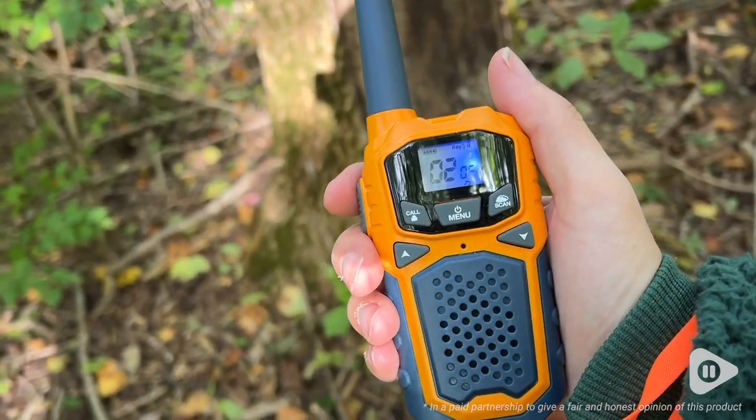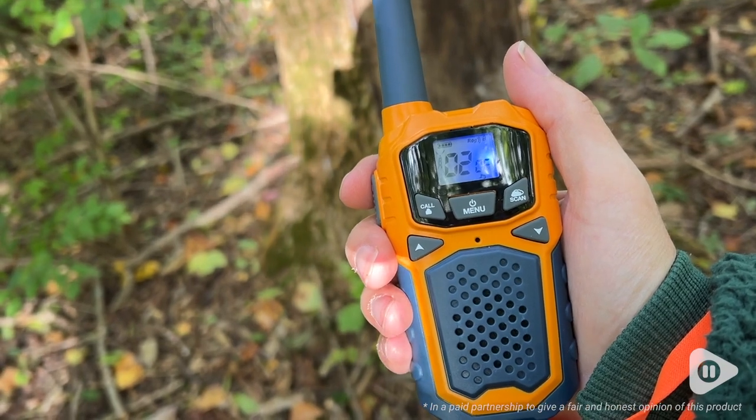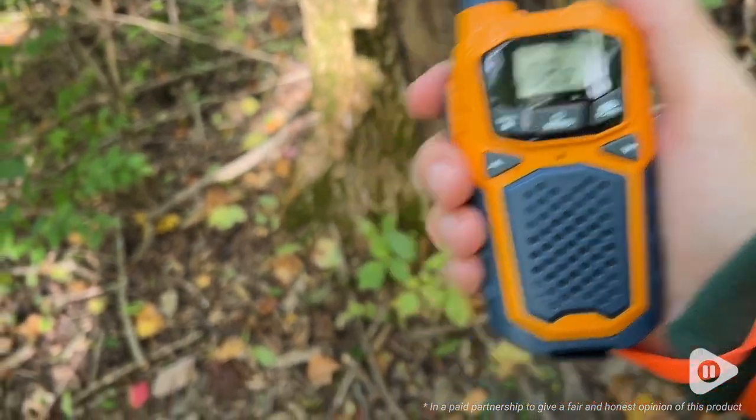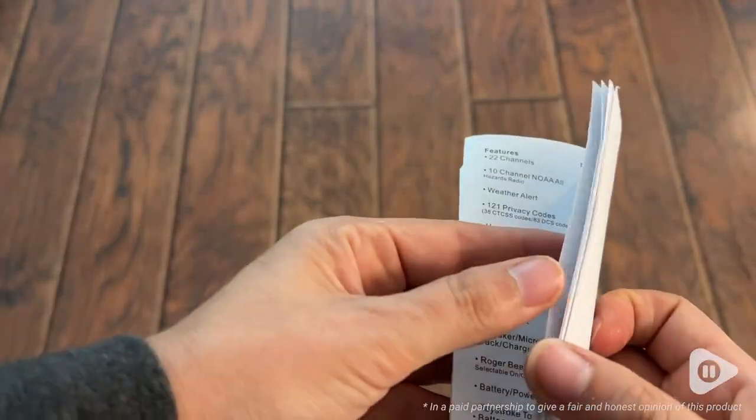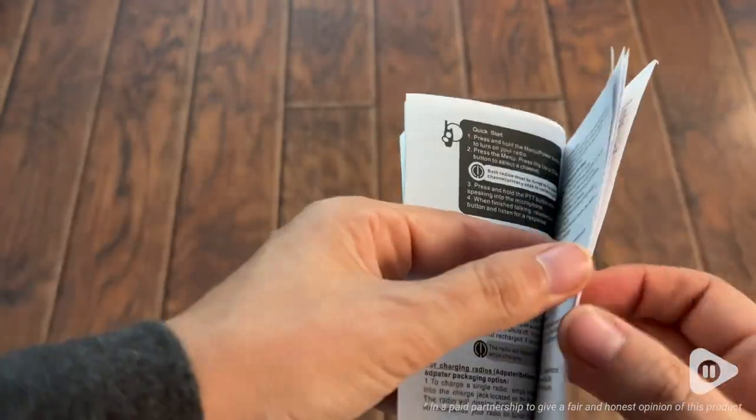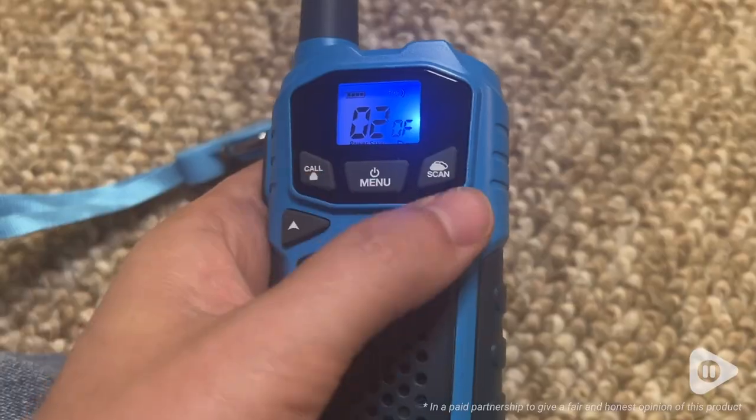A great feature of this is the call button. So it was a family rule that if their dad or I hit the call button, then the kids had to come right back to us, no questions asked. This was great because at one point we did hear other people on the trail talking, and so we were able to have the kids come back to us right away so we could figure out what channel we wanted to switch up to.